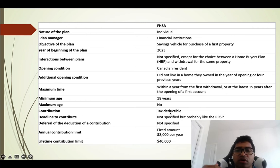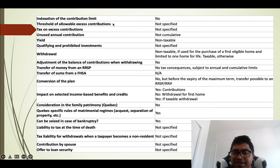Contributions are tax-deductible; the contribution deadline is not fully specified but is likely similar to RRSP rules. The annual contribution limit is $8,000 and the lifetime limit is $40,000. Unlike the TFSA, the contribution limit is not indexed to inflation — $8,000 is a fixed amount. Unused annual contribution room is currently not cumulative, so if you miss contributing in a year, that room is lost.